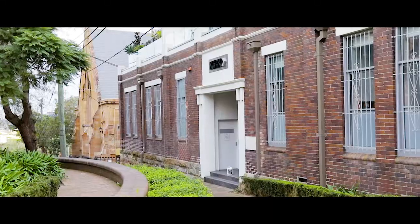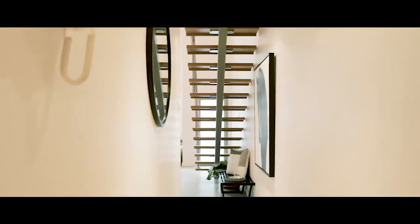G'day folks, Mark Foy here. Welcome to The Kirk — a truly amazing offering. Unit 4 of 47 Buckingham Street, Surrey Hills. Let's take a look.